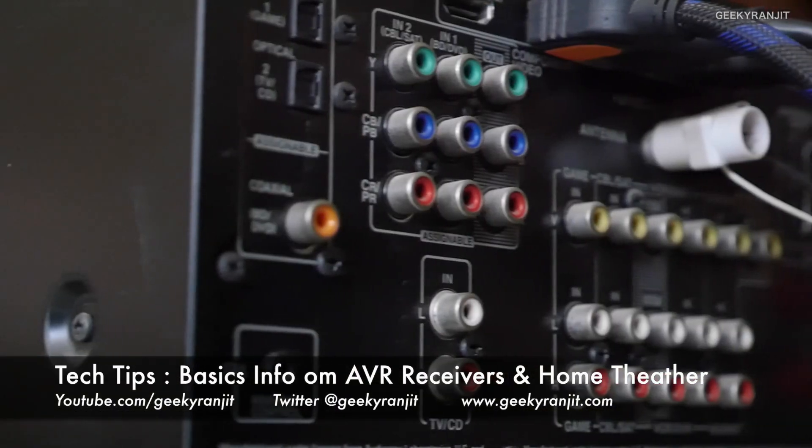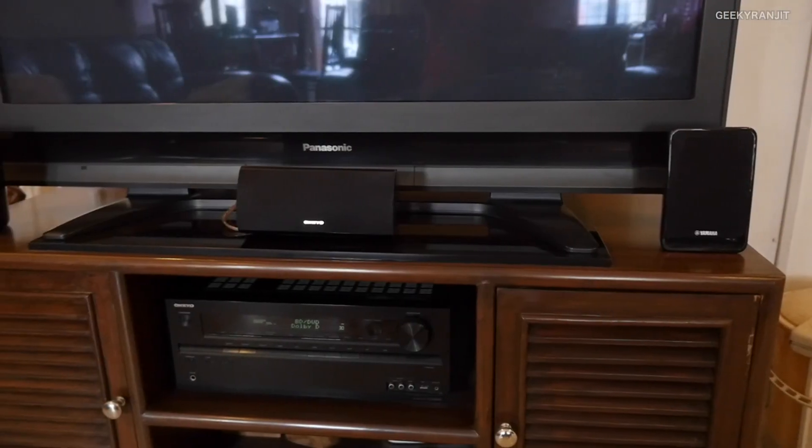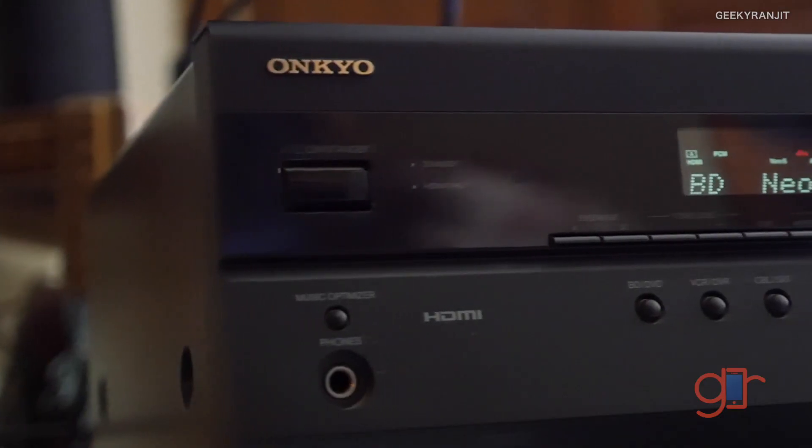Hi, this is Ranchit and in this video of Tech Tips I'm going to talk about home theaters and AVR receivers and what you should know about them before purchasing one. I'm not an expert in AVR receivers, but I have purchased quite a few — I own three of them and I've also helped some of my friends purchase AVRs and home theater systems.